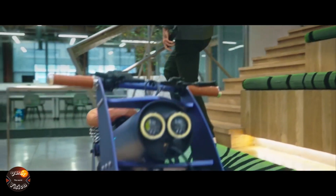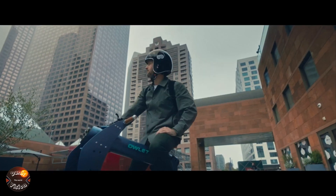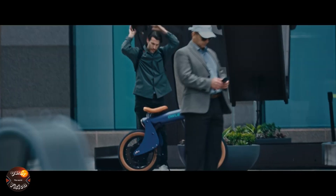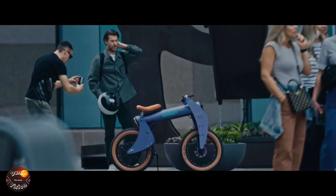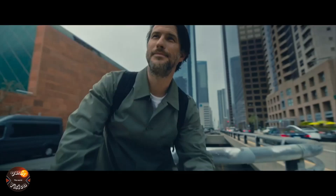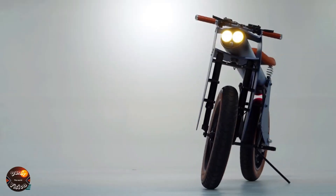They stay connected through GPS, Bluetooth, and a mobile app. The range includes the Owlet One, Owlet City, and Owlet Trail, offering options for every type of cyclist. These bikes are redefining the future of cycling, inviting everyone to experience the thrill of riding with cutting-edge technology.